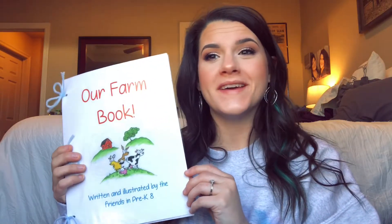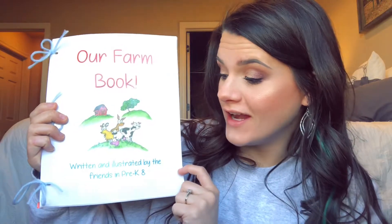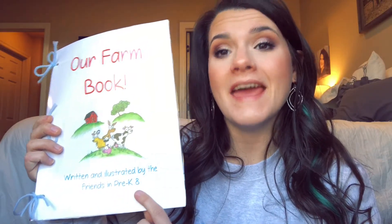I hope you enjoyed those facts about pigs. I thought we would finish up this video by reading our farm book — written and illustrated, which means the story was written and the pictures were drawn by the friends in Pre-K-8.